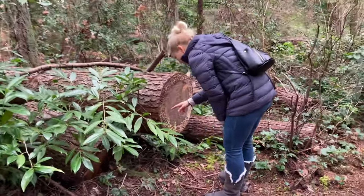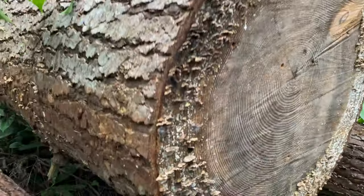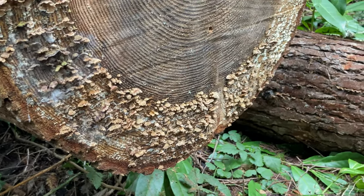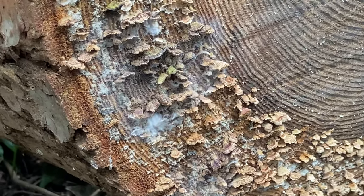Look at this mycelium — they almost look like moth wings, and they're so profuse. Meg sees these mushroom fruiting bodies of some kind of mushroom here. They're pretty.